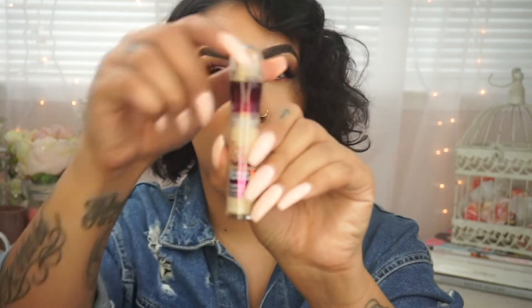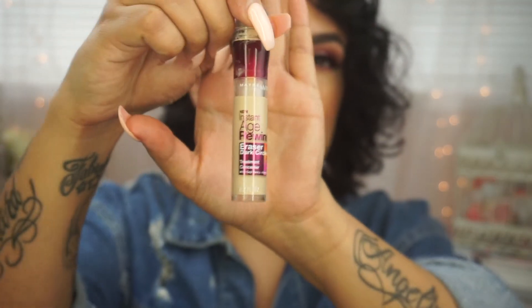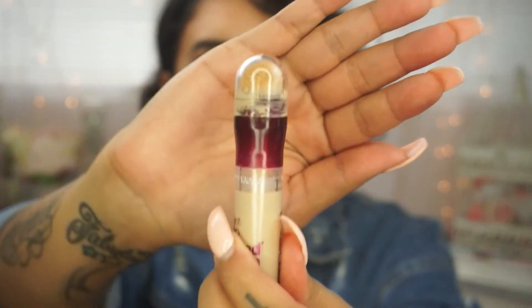Another favorite concealer I just started using recently during the holiday season is the Maybelline Instant Age Rewind Eraser Dark Circles in the shade Neutralizer. The only downside is that it looks icky in the lid after a while. But I really like this concealer — if you let it dry, it's very comparable to the Tarte Shape Tape. I use this under my Tarte Shape Tape to go ahead and correct dark circles as well as brighten, and then I layer on my Tarte Shape Tape on top of it.